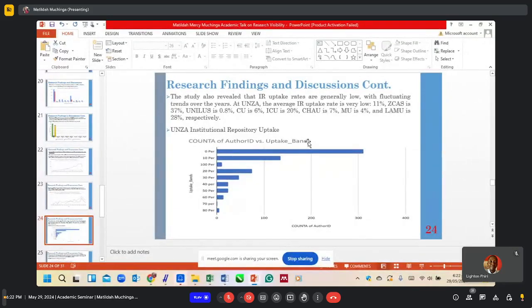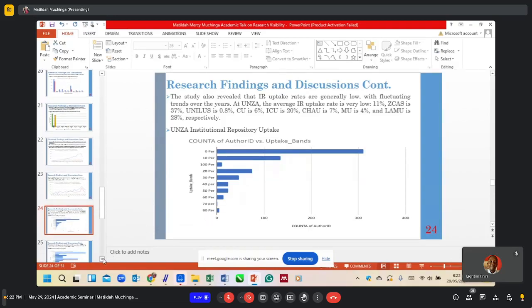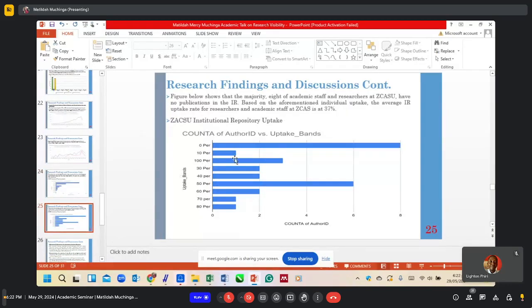This table highlights the UNZA Institutional Repository uptake, showing the majority of academic members of staff have 0% of their publications in the IR, followed by those with 10%. This means that if an academic member has 50 publications on their Google Scholar profile, only 10% of those publications are available in the IR. Only very few academic members of staff have 80% of their publications archived in the IR. The same pattern is seen at Zika University, where the majority have zero publications on the institutional repository, while these publications are available on their Google Scholar profiles.